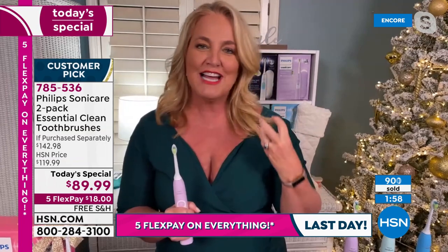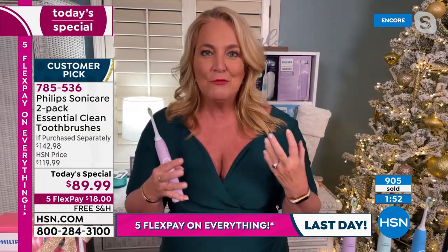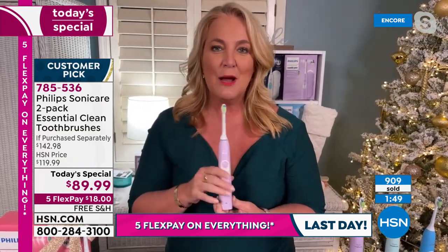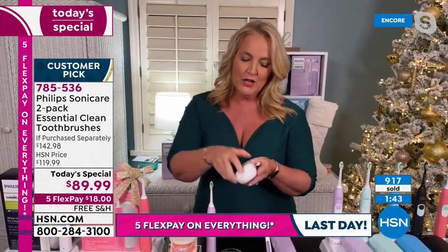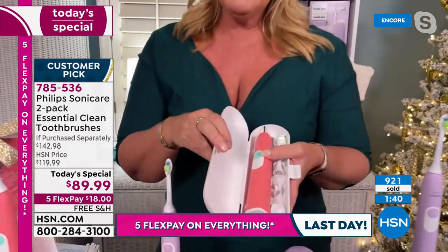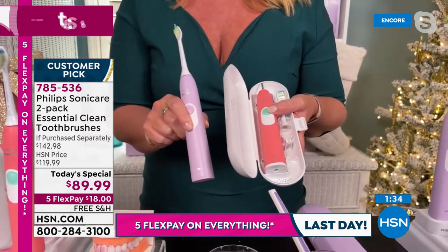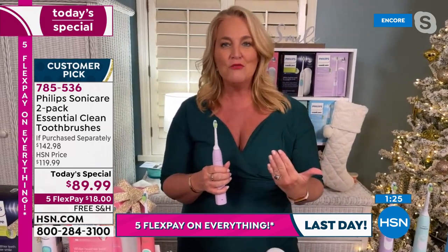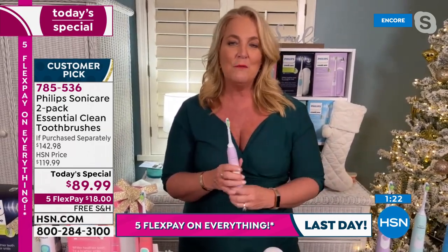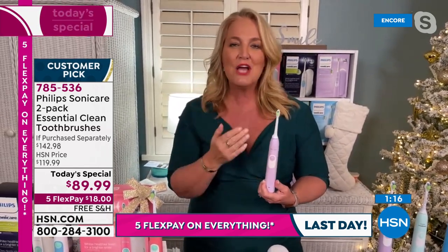When you go to the dentist right after a cleaning and your teeth feel really nice, that's what your teeth are going to feel like every single time you brush. You're getting two for this price, and then with the rebates. These travel cases are so nice — you can actually store one in there. The pink is actually a hot coral pink kind of color, really giving you a great unisex option. Think about your oral health care and the people that you really want to do better for.